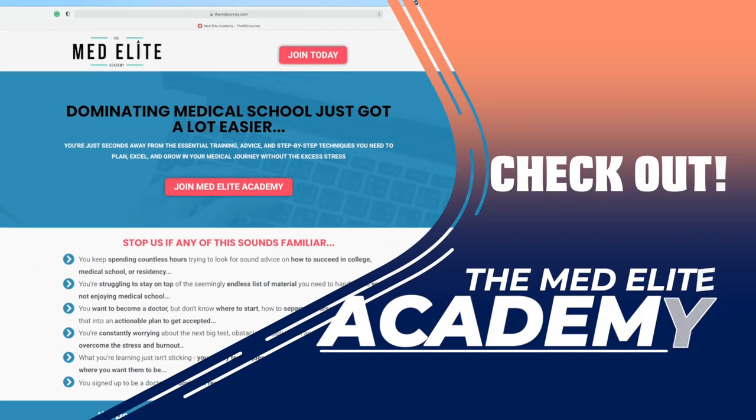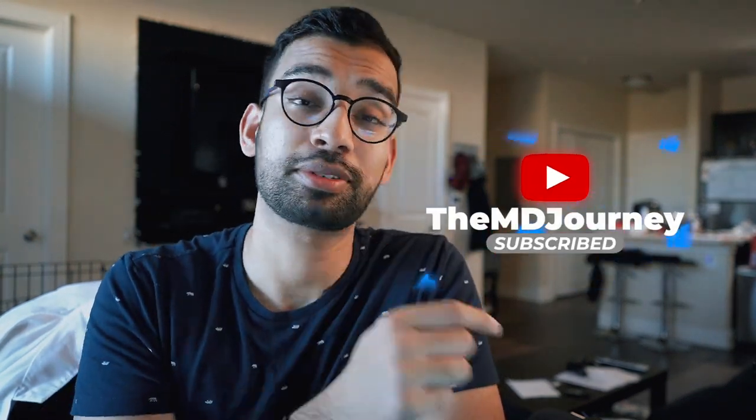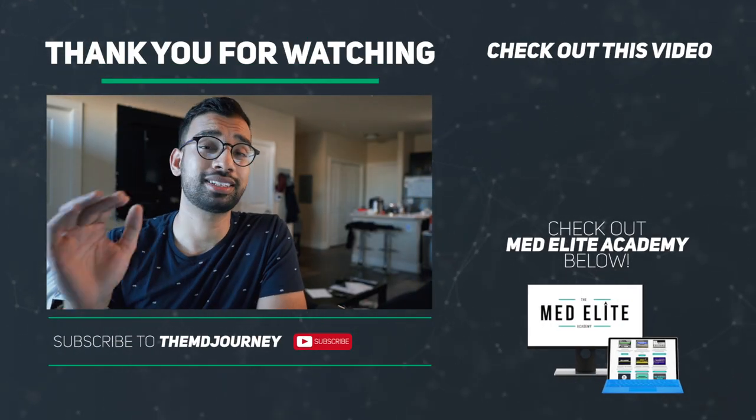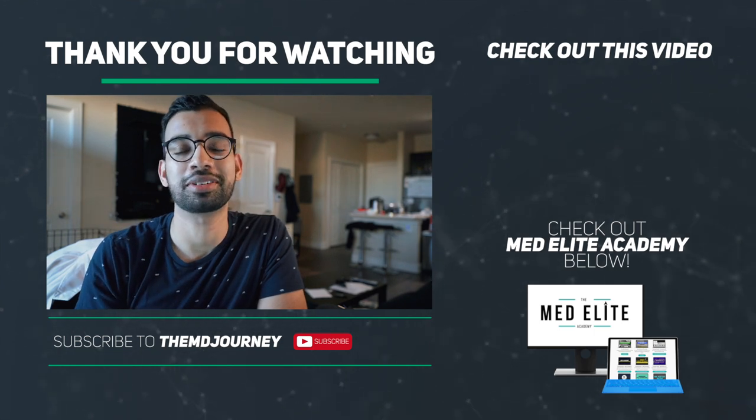If you've enjoyed the content on the YouTube channel, the podcast, and the blog, and you want more step-by-step advice for wherever you are on your medical journey — through courses, guides, Q&A interactions with me, and interactions with other members — then I highly recommend you check out the completely revamped Medelite Academy. There'll be a link down below, and at the time of this video you can get a whole week of access for just a dollar. Hopefully I've shed a little bit of light on how to use Picmonic effectively to study for Step 1. Thank you so much for watching. Hit that like button, subscribe, and drop your questions about Picmonic, Step 1, Medelite Academy, or med school in general in the comments below.